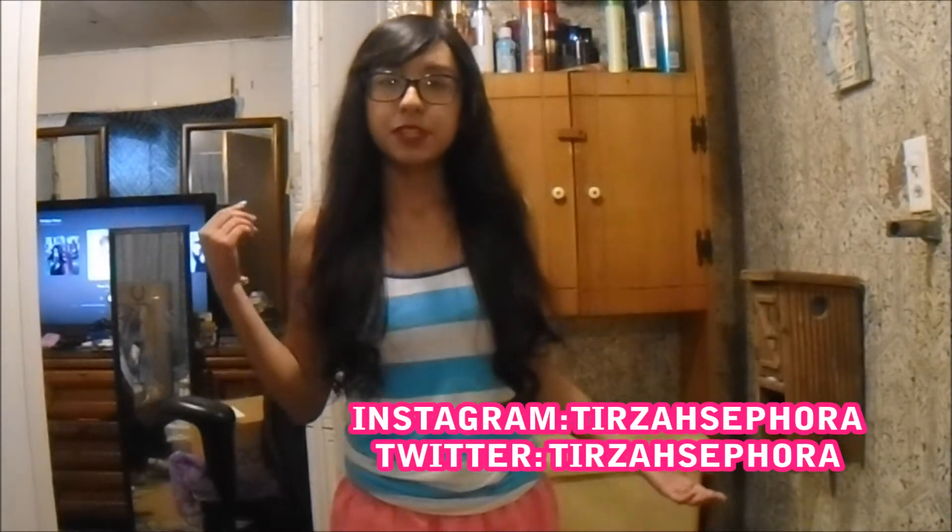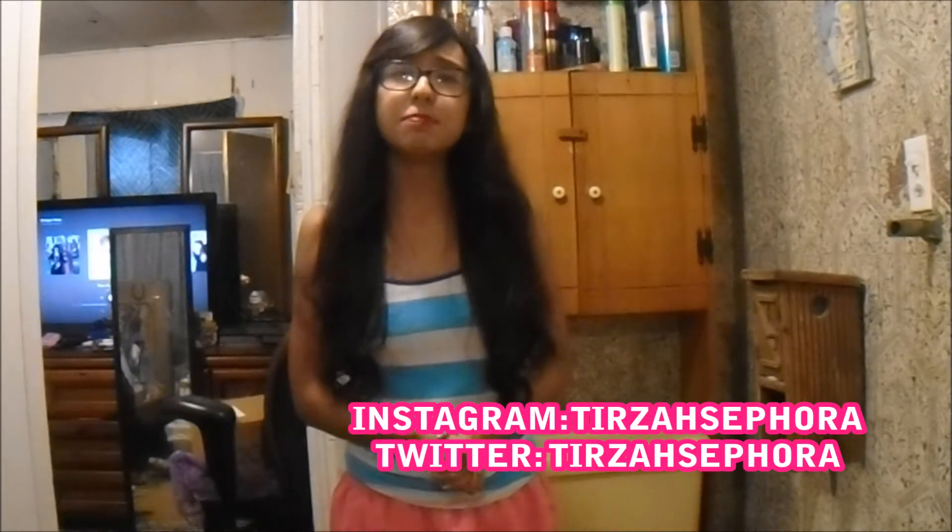Hello everyone and welcome back to another one of my videos. I've honestly been trying to do this video for a while but I haven't really had the time, so I apologize for that.